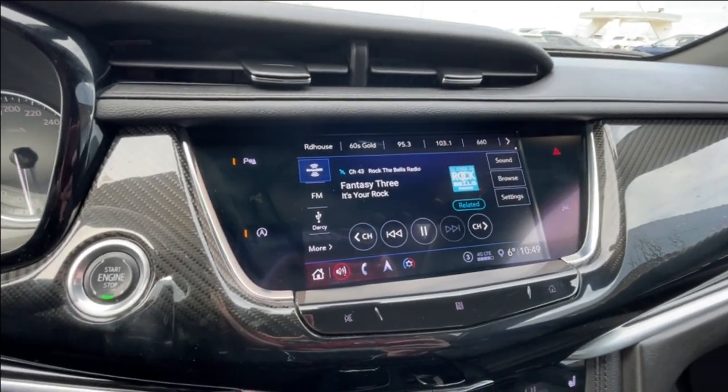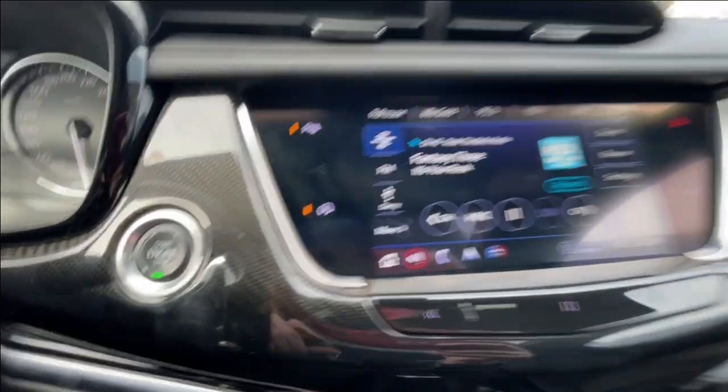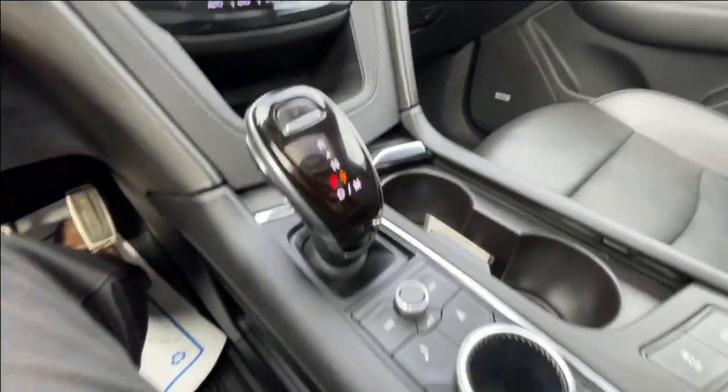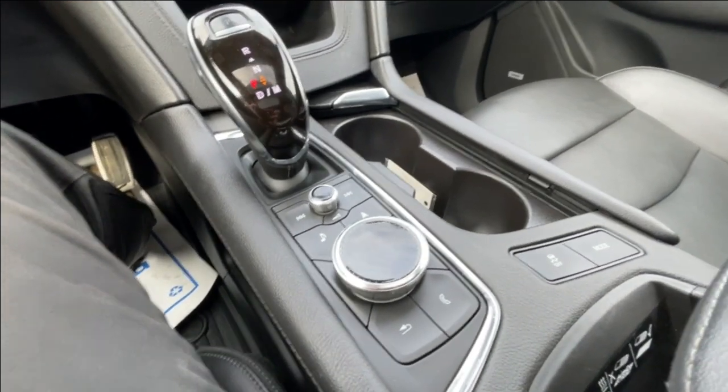An 8-inch touchscreen complete with Android Auto, Apple CarPlay, and navigation, push-to-start ignition, dual-zone climate control. Shifter, audio, and navigation controls can be found here in the center console, and Bose audio all throughout the vehicle.